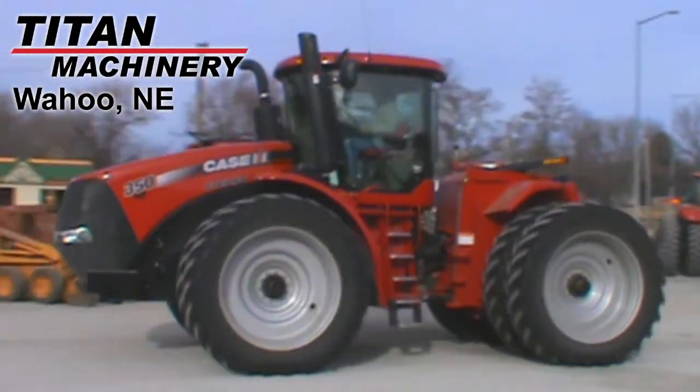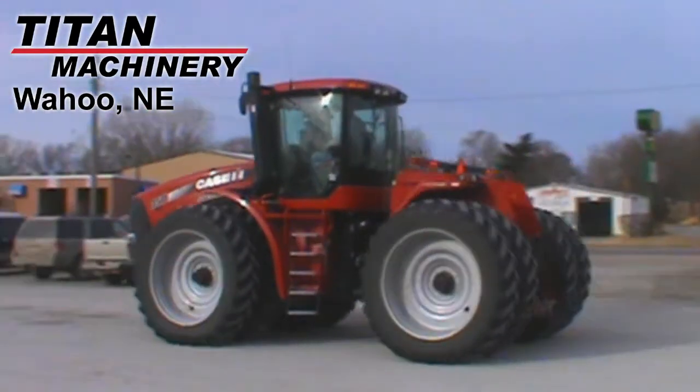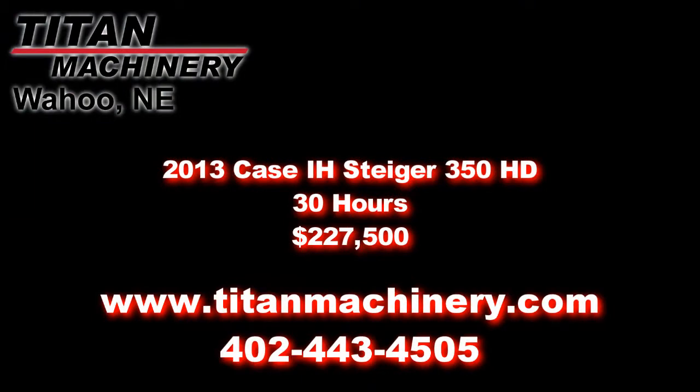If you're interested in this tractor or any other piece of equipment, please contact our sales department at 402-443-4505 or visit us online at TitanMachinery.com.